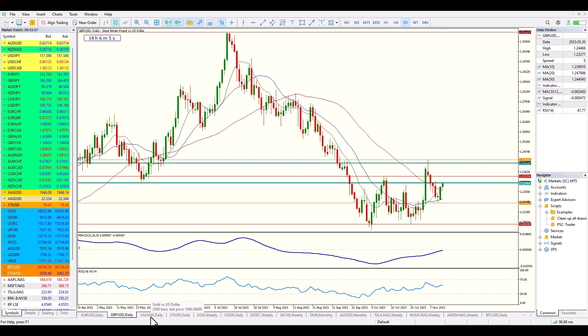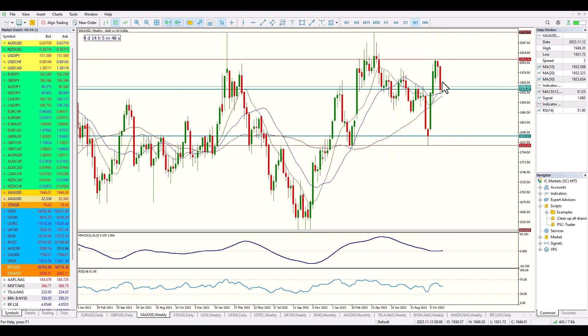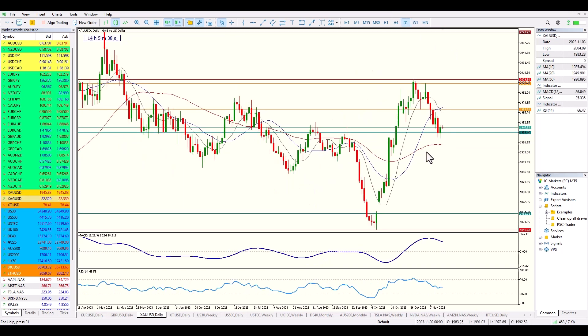Moving away from the currency pairs, let's look at gold. Gold has pulled back to a relatively significant level, which is the 1940 level. We've produced a bit of a bullish candle; however, we are in a downtrend. If gold is ultimately going to work its way back up to 2000, this is an area where it is potentially likely to find support and work its way up from there.